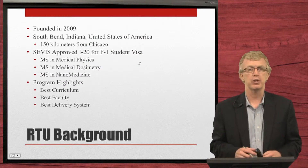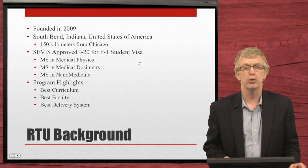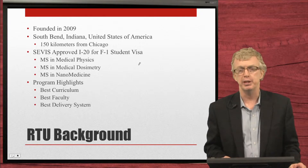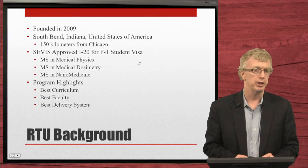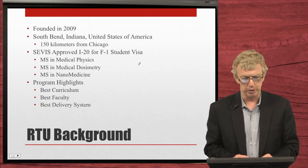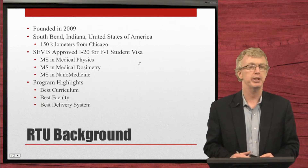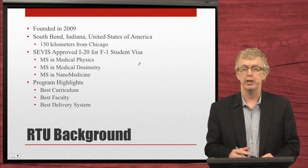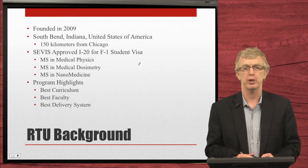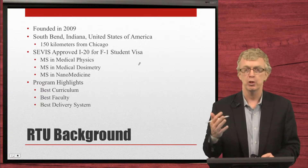Founded in 2009, RTU — Radiological Technologies University — is located in South Bend, Indiana, United States of America. That's about 90 miles, or 150 kilometers, from Chicago. Indiana is in the Midwest of the U.S. We are SEVIS approved for I-20, which means we can issue F-1 student visas. We have nine degree programs approved right now; three of them are approved by SEVIS for international students and the others are in process.